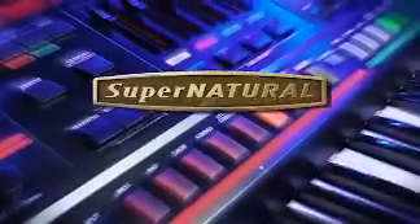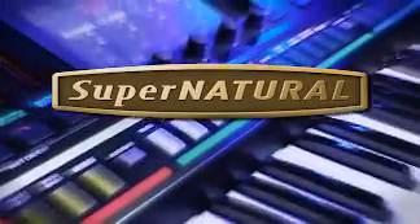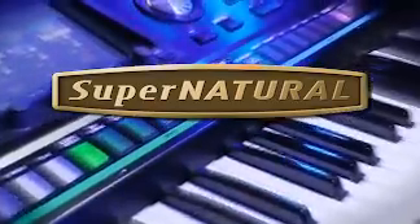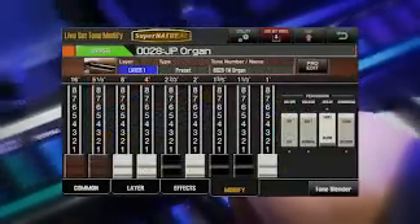The Jupiter 80 includes Roland's famous Supernatural technology for authentically realized traditional instruments that go far beyond mere sampling. You'll find dedicated buttons for Roland's highly acclaimed Supernatural piano and virtual tonewheel organ, plus a complete palette of other new expressive Supernatural instruments, including electric piano, bass, clav, strings, brass, woodwinds, and ethnic instruments.